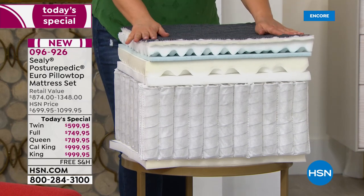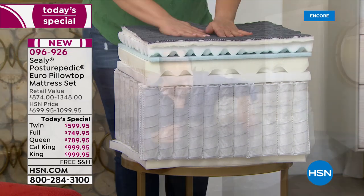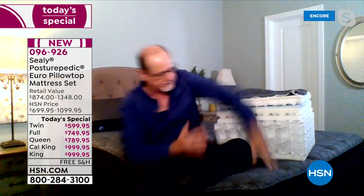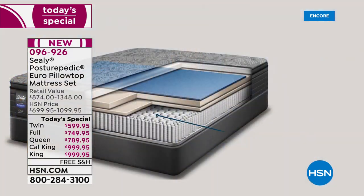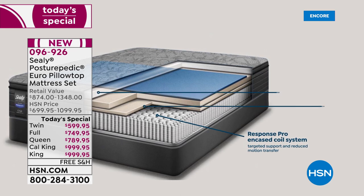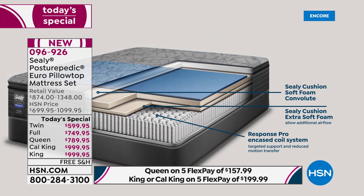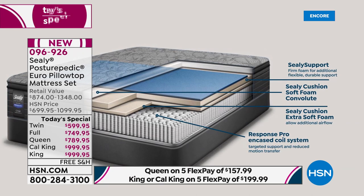The stretchability of that cover also lends to reducing motion transfer on the surface of the mattress. When you are, say, changing positions, your partner won't necessarily feel it stretching from the mattress. Now, in terms of motion transfer, I'd like to highlight this coil system.